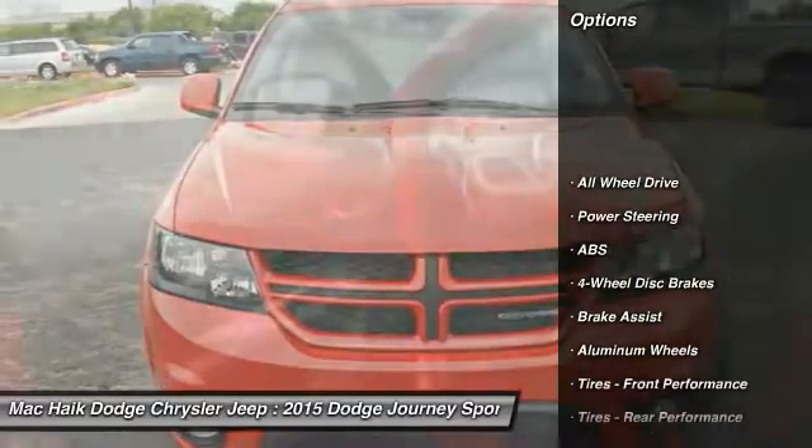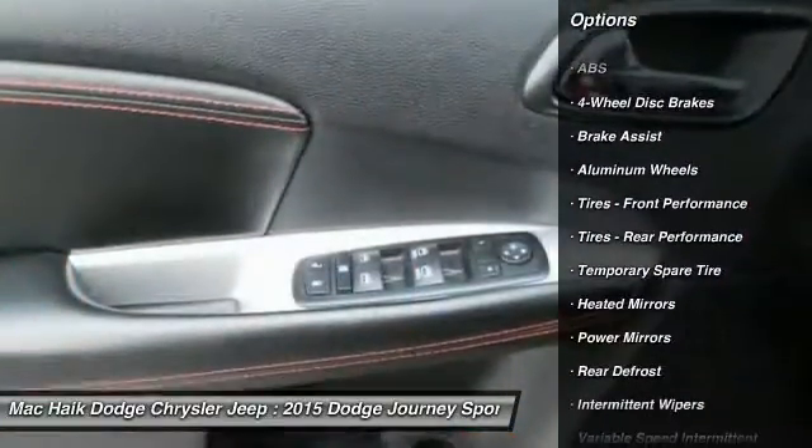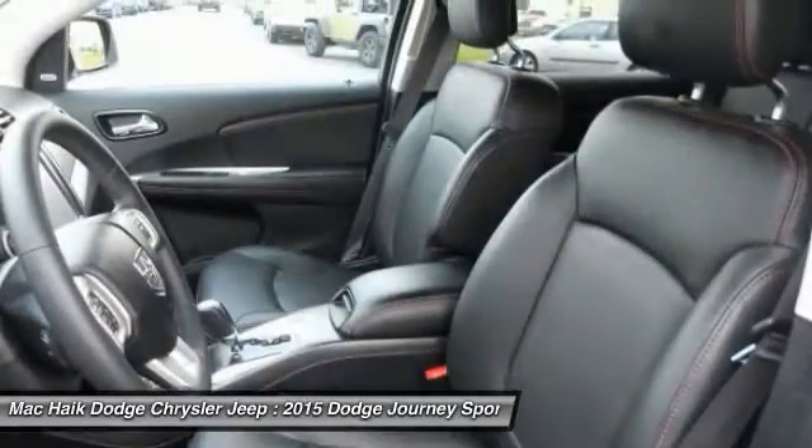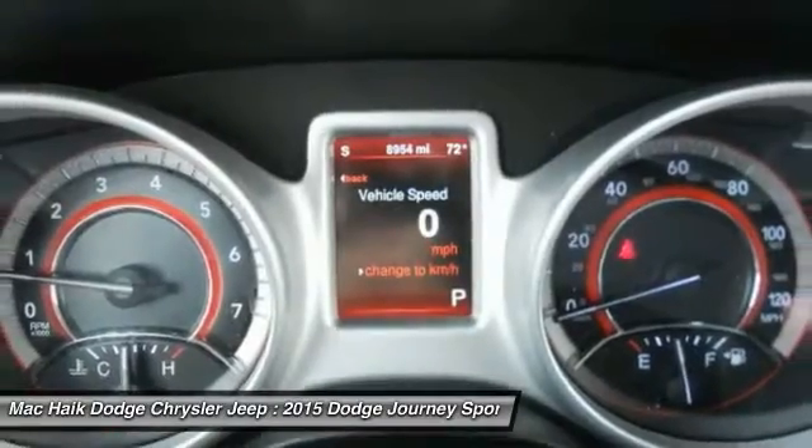Remote engine start, traction control, keyless entry, stability control, steering wheel audio controls, anti-lock braking system, all-wheel drive, leather-wrapped steering wheel, Bluetooth, power steering.